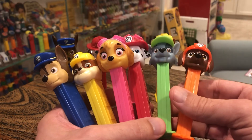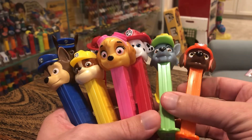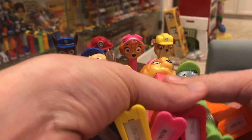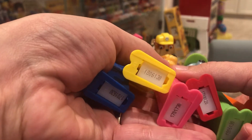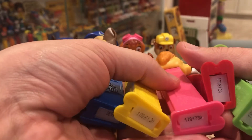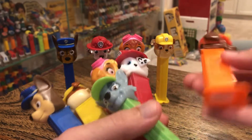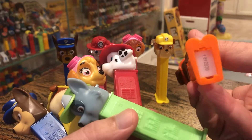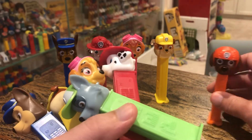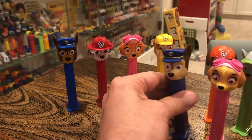In any case, there are six Pez dispensers that represent the Paw Patrol, and these are all pretty cool. They're very well done. This will tell you when they came out — it's 2017 for the blue, the pink, and the red; 2018 for the green and the yellow; and then the orange shows up around 2019. Those are relatively decent indicators of when these things were printed. Don't quote me on that, but that's good enough.